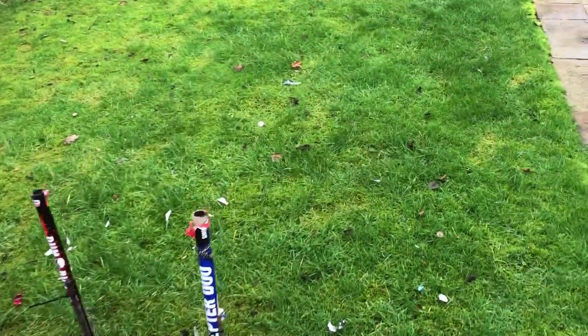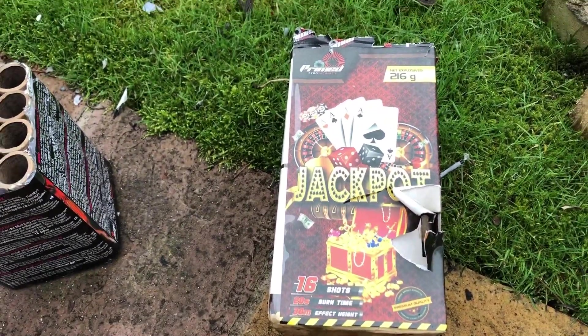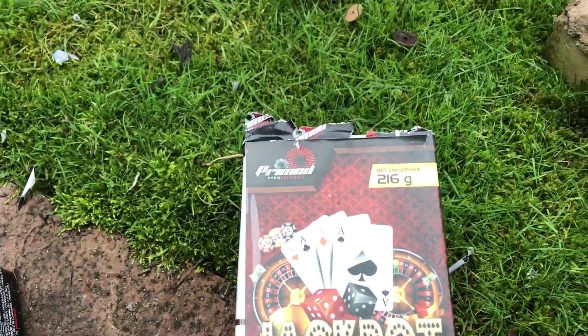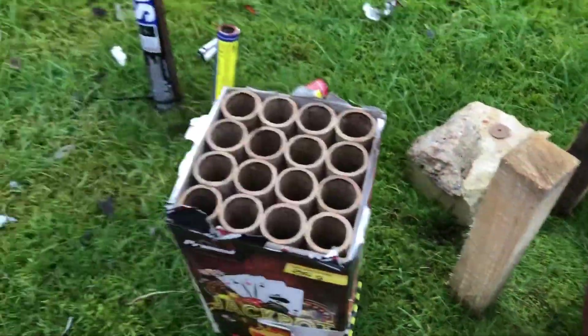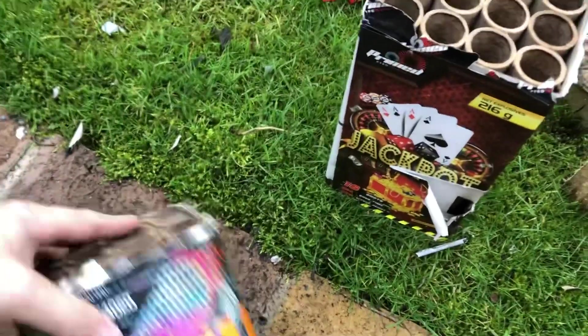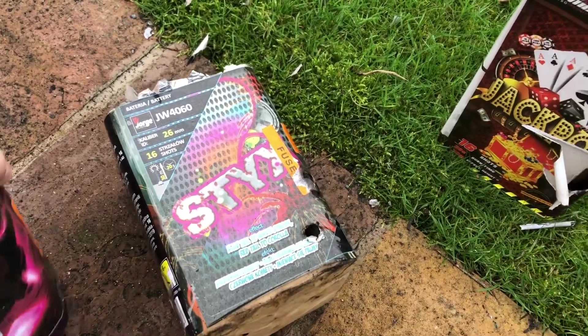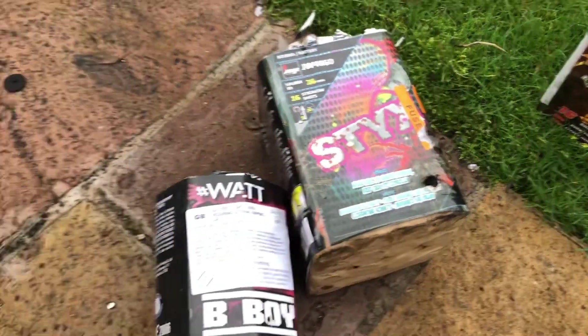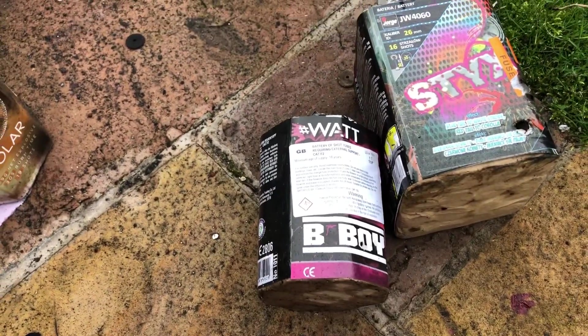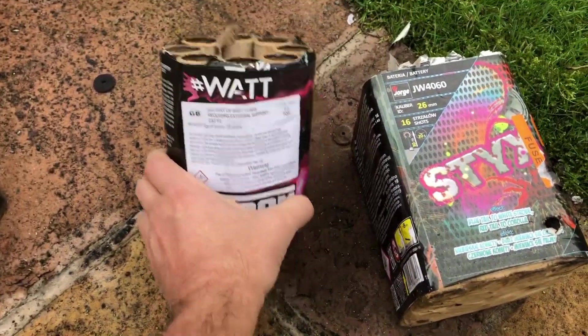Some of the highlights would be the Jackpot — that was stunning, and only 216 grams with huge breaks, really loud. This Sticks by Yorga was really excellent too. The B-Boy was really good but wasn't quite as pink as I was looking forward to.